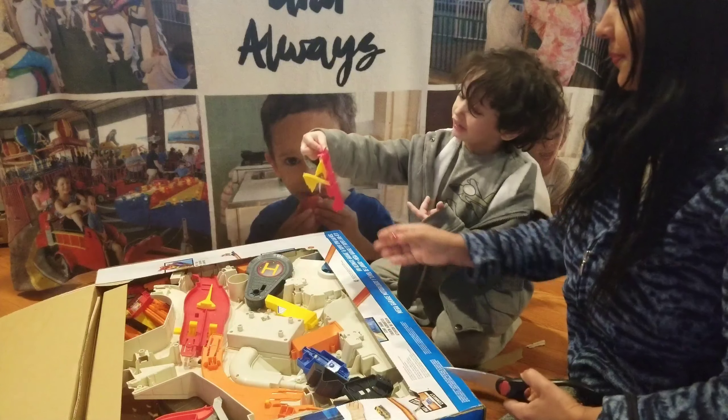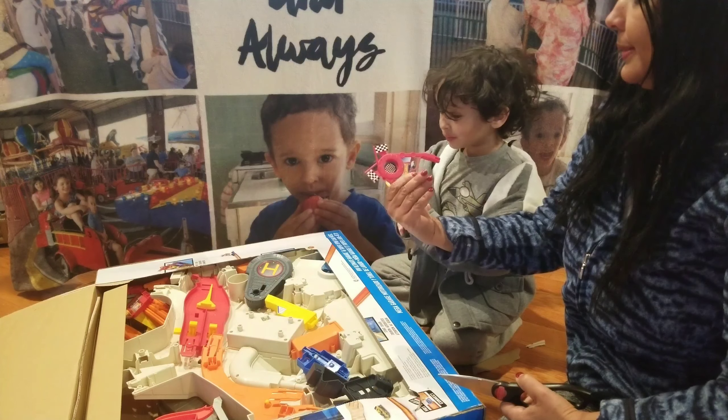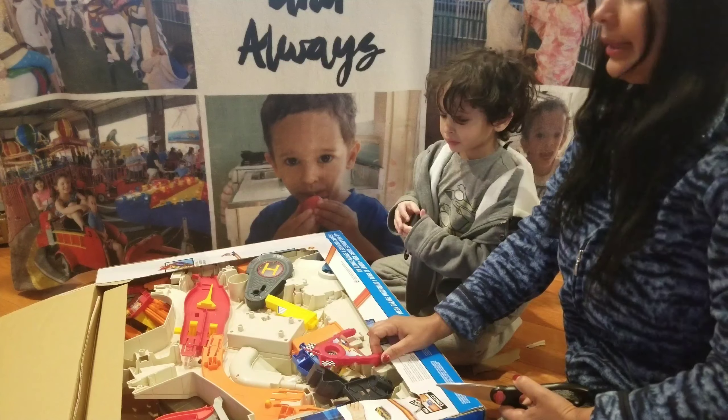Mommy! What is it? Oh my goodness! Too many pieces! How are we going to put them together? I don't know!